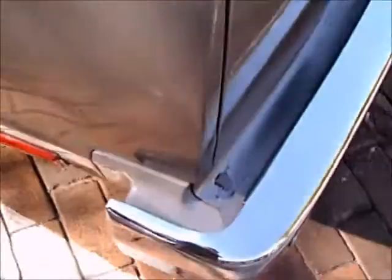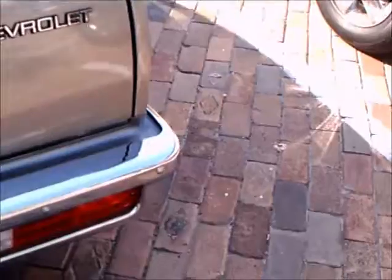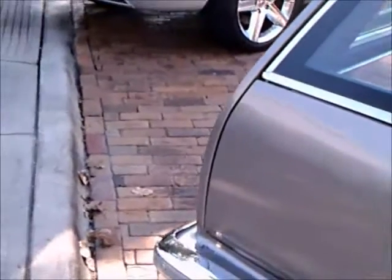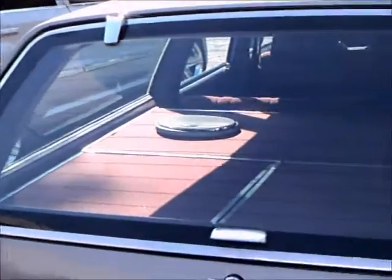As we go around the back you'll see that the top opens independently from the bottom. It's kind of a clamshell arrangement here in the back with the tailgate — the top swings up as you can see.